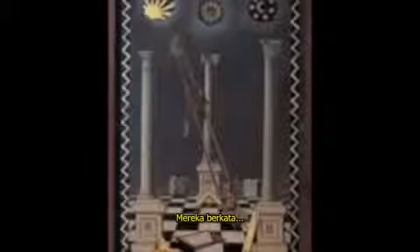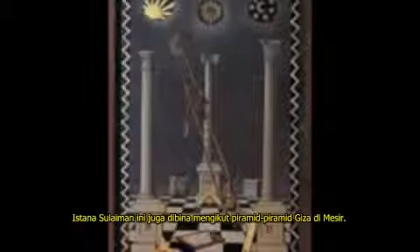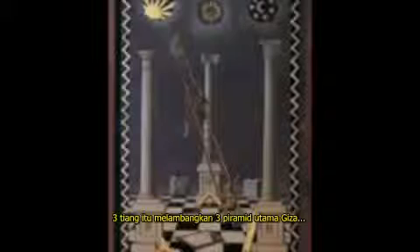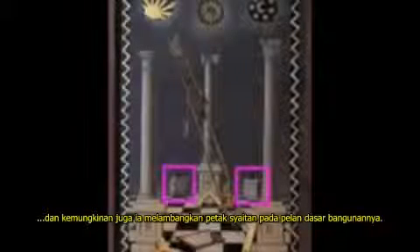As Ralf Ellis explains, the first degree tracing board is a representation of Solomon's Temple, Solomon's Temple being modeled after Giza. This is also a representation of the Giza Plateau. The three pillars being the three greater pyramids of Giza, and the two cubes being the plugs or the doors of the pyramid.